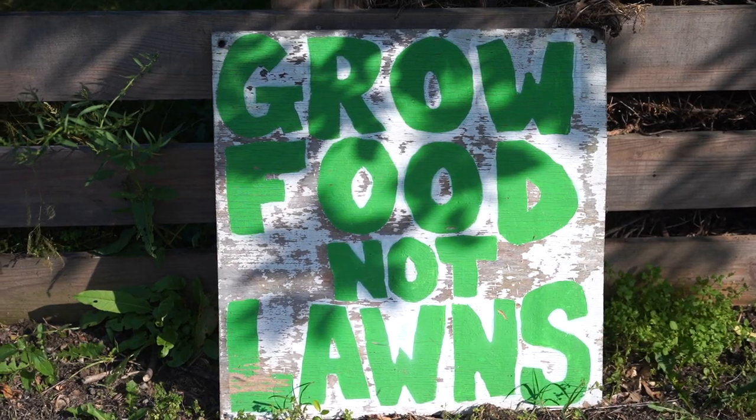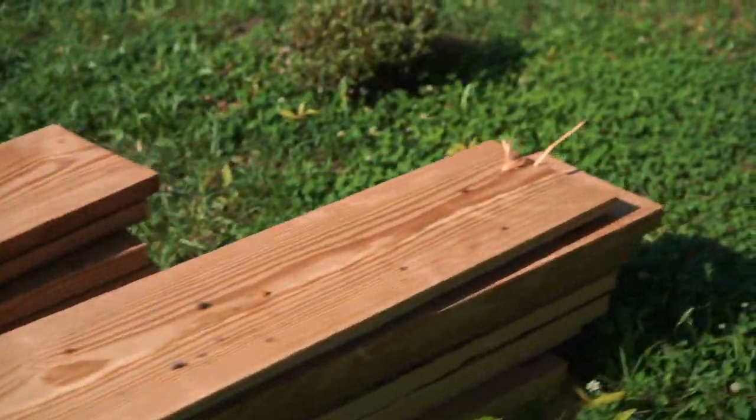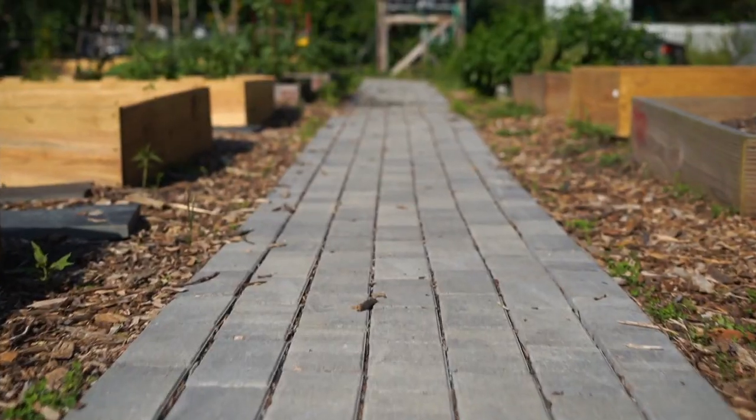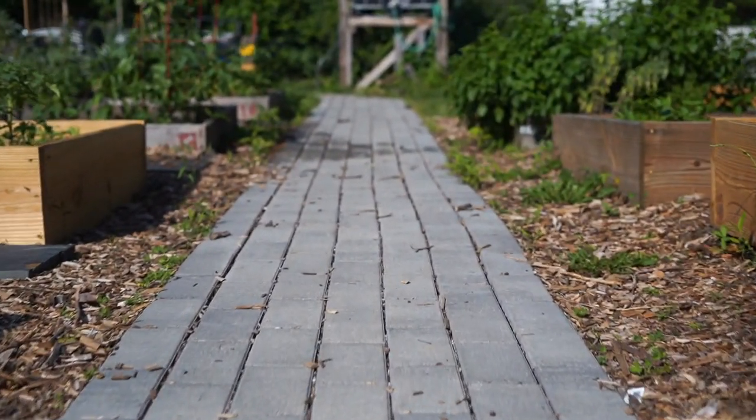We started a garden with a grant from an organization called Feast RBA. They gave us $700 to get it going. We took that $700, bought soil, bought wood, and built the first 12 raised beds, which are in the core of the garden still.